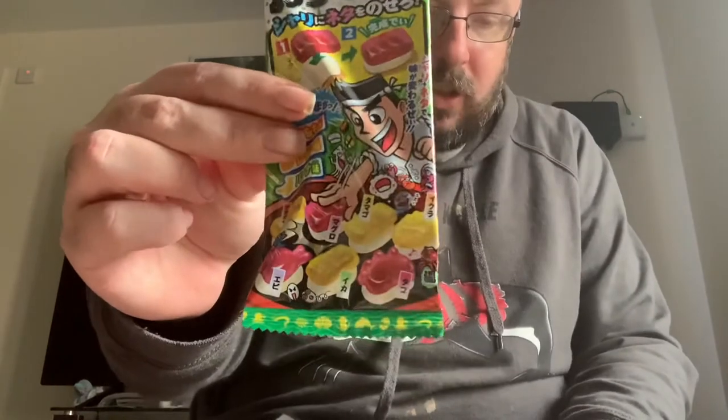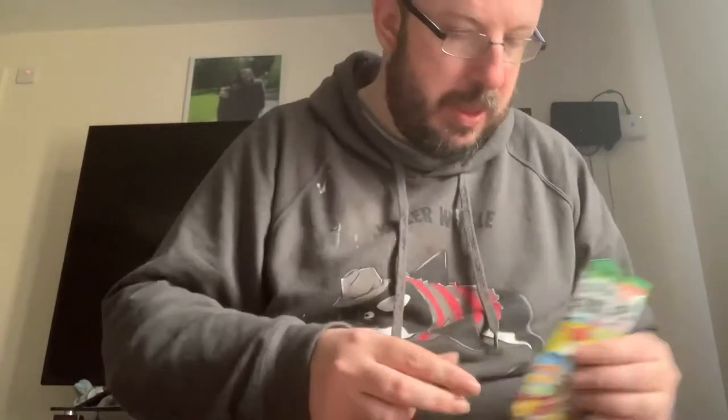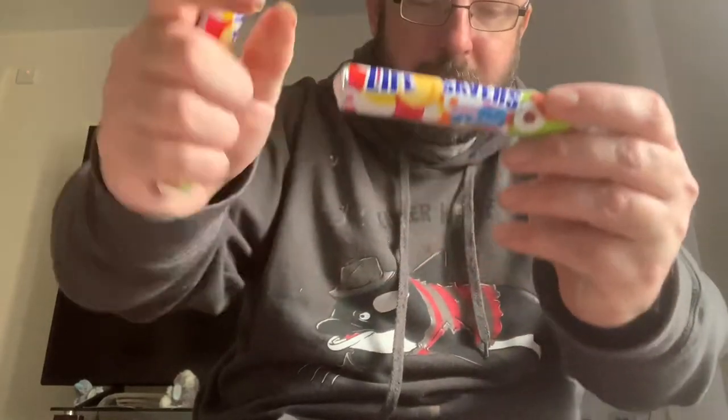Then we've got some jelly flavours — a DIY sushi Japan, make your own sushi with jelly flavours. Then we've got some lifesavers — we've got two packets from Australia, Fruit Tangle Sweets.